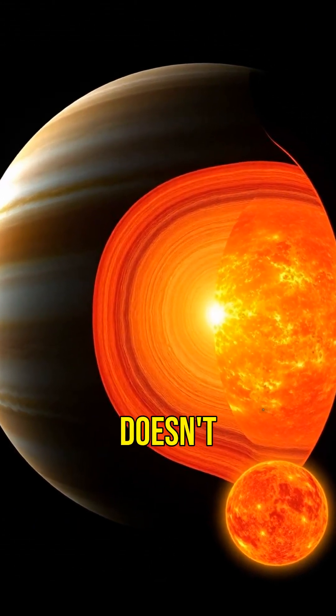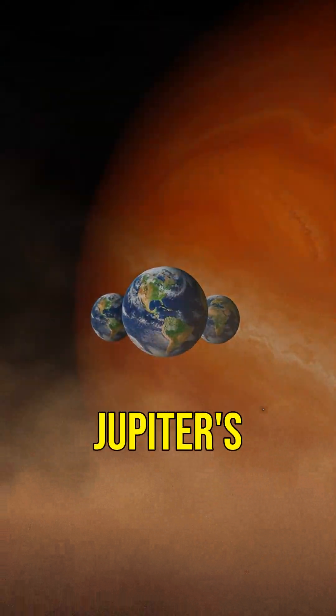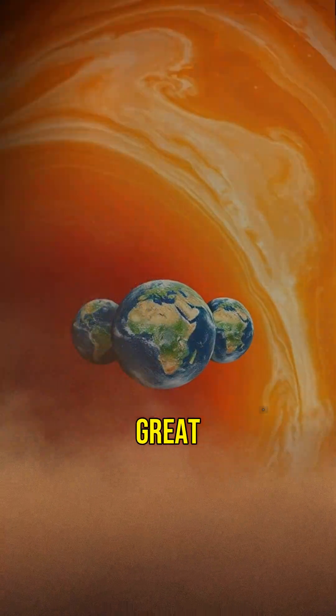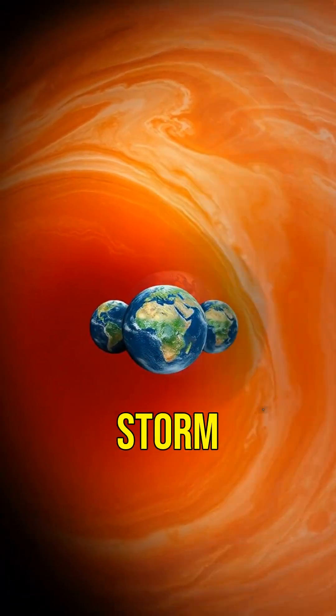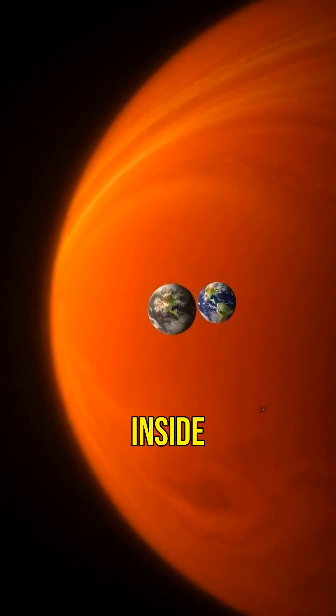But unlike the Sun, Jupiter doesn't have enough mass to start nuclear fusion and become a star. One of Jupiter's most famous features is the Great Red Spot, a massive storm that has been ongoing for centuries. It's so big that three Earths could fit inside it.